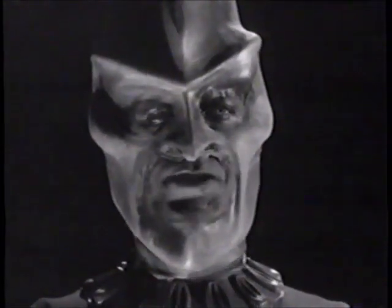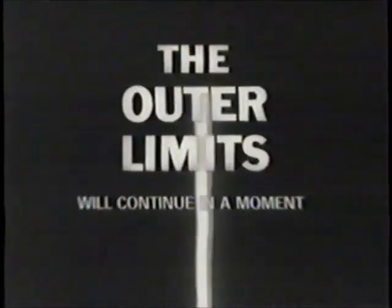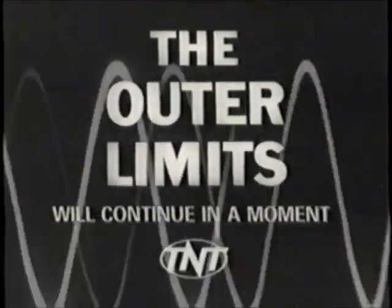Prepare! So prepare for us to take control of your television set again when TNT salutes The Outer Limits. Our Outer Limits Marathon continues on TNT.